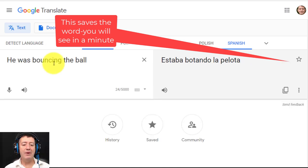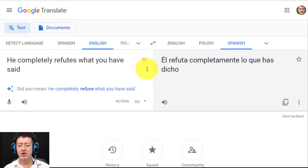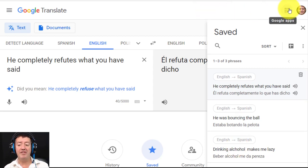The second word was 'bouncing' — I've never learned that word in Spanish. The sentence I wrote is 'he was bouncing the ball': 'estaba botando la pelota'. 'Botando' is the word I want to practice, but I've put it into a sentence. It's always easy to write the sentence out in my own language first and then get the translation, and then I click to add it to my collection. The third one is the verb 'to refute' — 'refutar' — so I write 'he completely refutes what you have said': 'él refuta completamente lo que has dicho.' I can even listen to it, then save it.